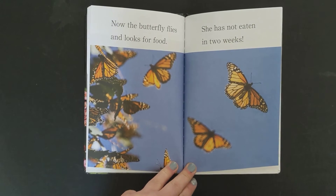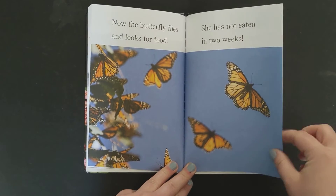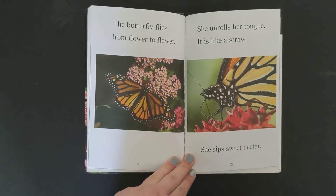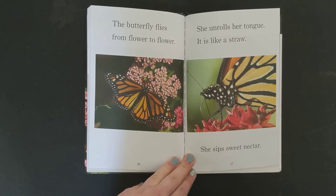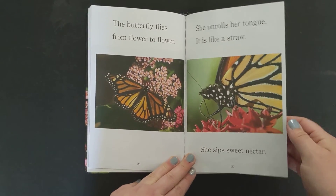Now the butterfly flies and looks for food. She has not eaten in two weeks. The butterfly flies from flower to flower. She unrolls her tongue — it is like a straw. She sips sweet nectar.